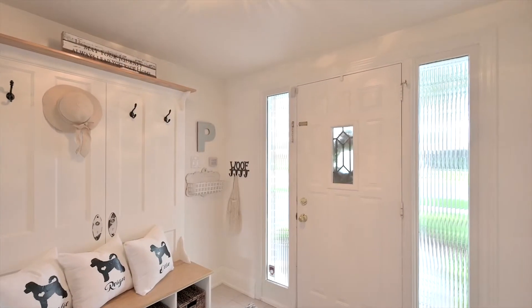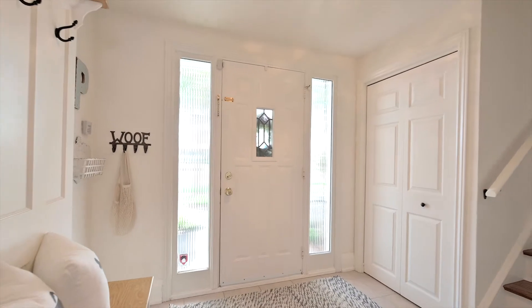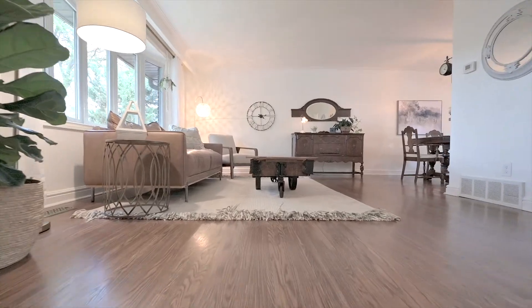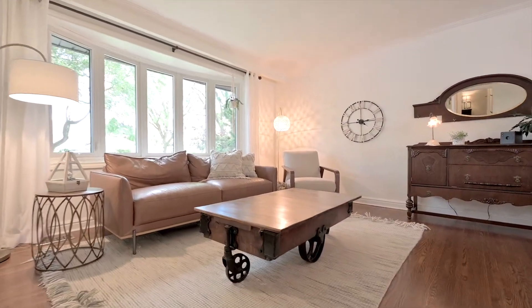Let's go inside. The large inviting foyer connects to all areas of this home, including convenient garage access. On the second level you will find a bright living room with oak hardwood floors, high baseboards and crown mouldings.